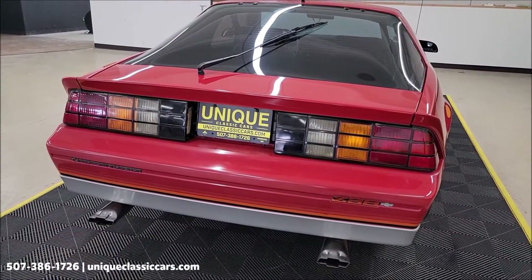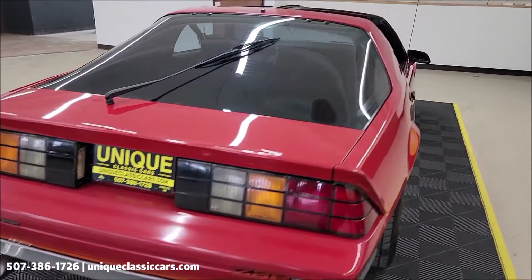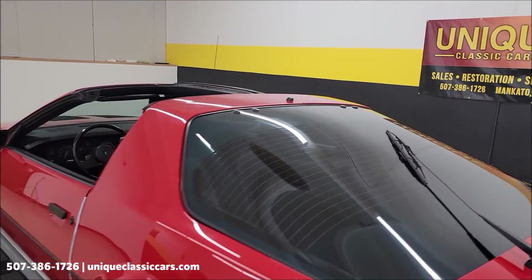Also remember, we do consider trades. Financing is available. Of course we can assist with transportation, and this vehicle may be eligible for an extended service contract — consult with your sales associate when you call in or email.